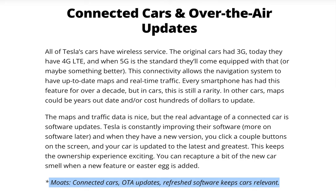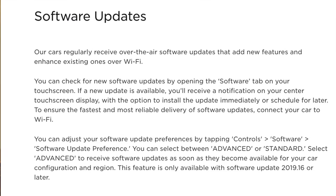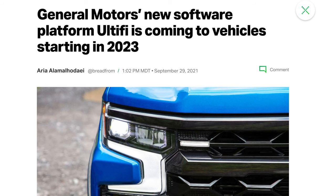Tesla's technological advantage continues into their EVs. Teslas are often considered to be computers on wheels, with countless features that simply don't exist in other cars today. All Tesla EVs have 4G wireless service, allowing the car to always have an up-to-date navigation system and real-time traffic. Tesla continuously sends over-the-air software updates to its fleet, which can include bug fixes, additional new features, or performance updates that make the cars better over time. GM plans to launch their over-the-air update platform in 2023, meanwhile Teslas have had this capability since 2012.